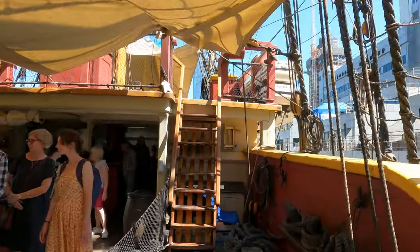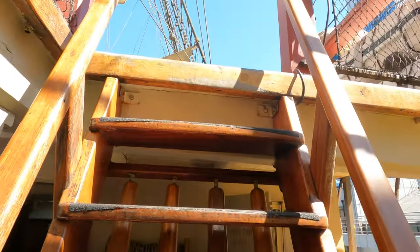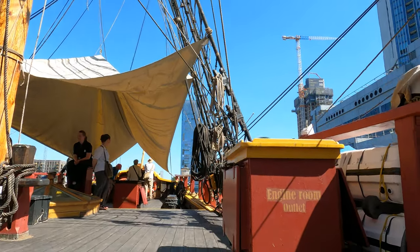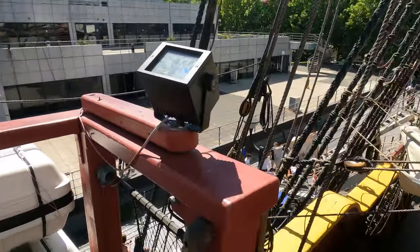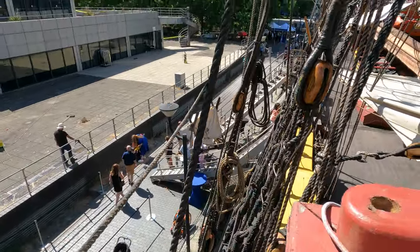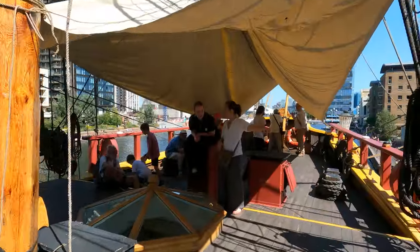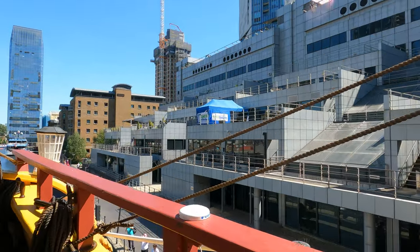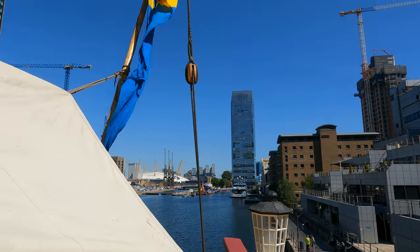So we're now heading aft. There's the O2 over there in Greenwich — North Greenwich. I don't know if the wide angle makes it look more or less, but they're quite high up here. The crew are very helpful, by the way — I've talked to a number of people. This is sort of my second time round; I went all the way round shooting still photographs and then came back to do this.